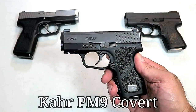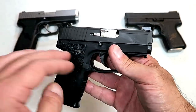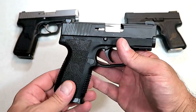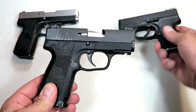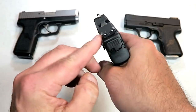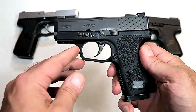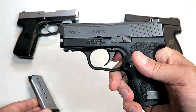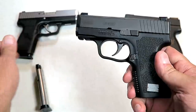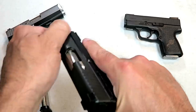Here is the Kahr PM9 Covert. Kahr Arms makes some of the smallest and lightest handguns on the market — accurate, reliable, and made with high-end parts. The Covert uses the same upper slide as the original Kahr PM9 with a 3.1-inch barrel. It comes standard with night sights and is very small and lightweight, with eight rounds — seven in the magazine and one in the chamber — weighing in at 20.5 ounces.